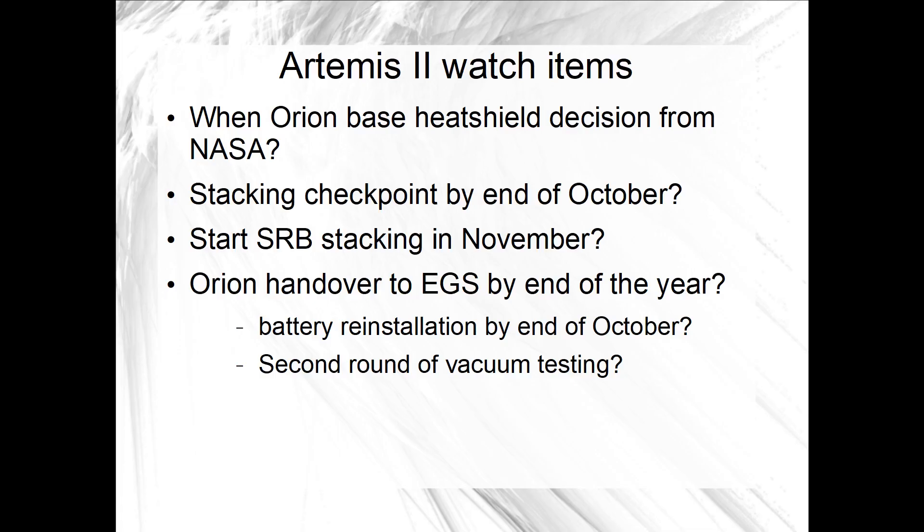So three to four weeks would project to the end of this month, October, but NASA has said that it wants to decide what to do with the Orion base heat shield before stacking begins. I've gone over the Orion heat shield decision many times in the past month or so. At this point, we're waiting to hear an announcement of that decision. Right now, we don't know if the decision is made, and we don't know when an announcement might happen.